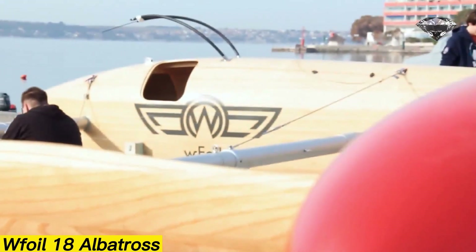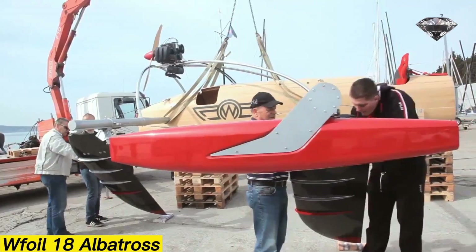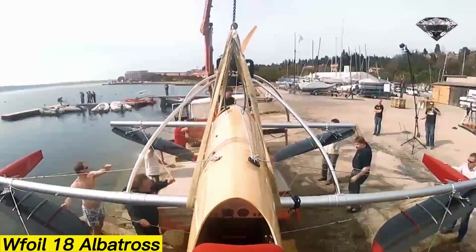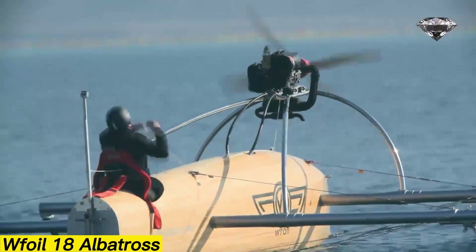Foil 18 Albatross. The Foil 18 Albatross, developed by Tomasz Zor, is a remarkable hydroplane that rides on hydrofoils. This unique design lifts the vessel above the water, dramatically reducing drag and allowing it to glide smoothly across the surface.